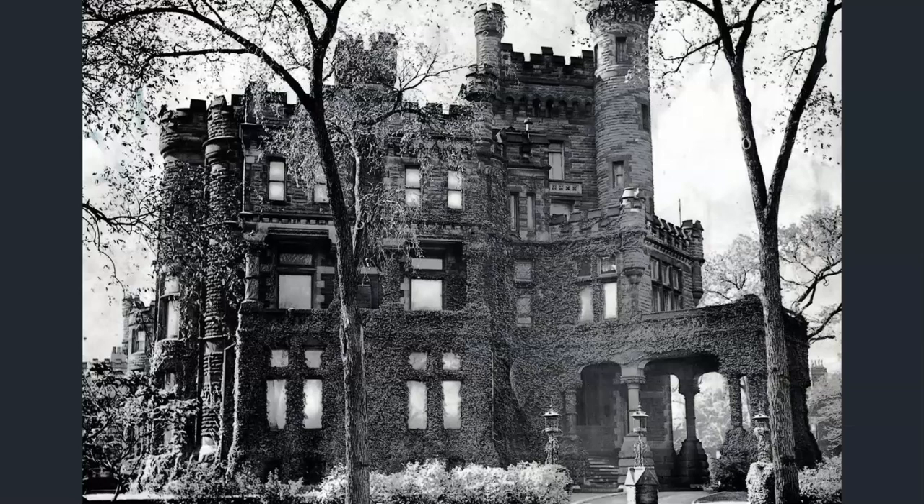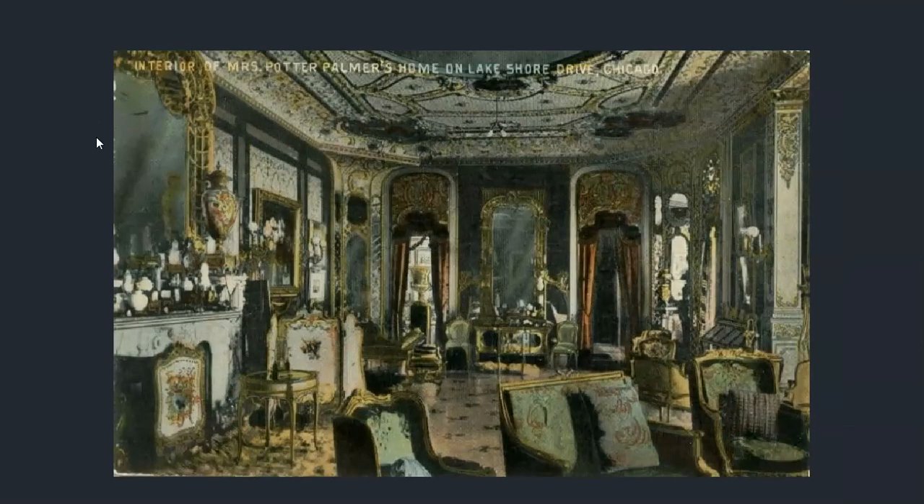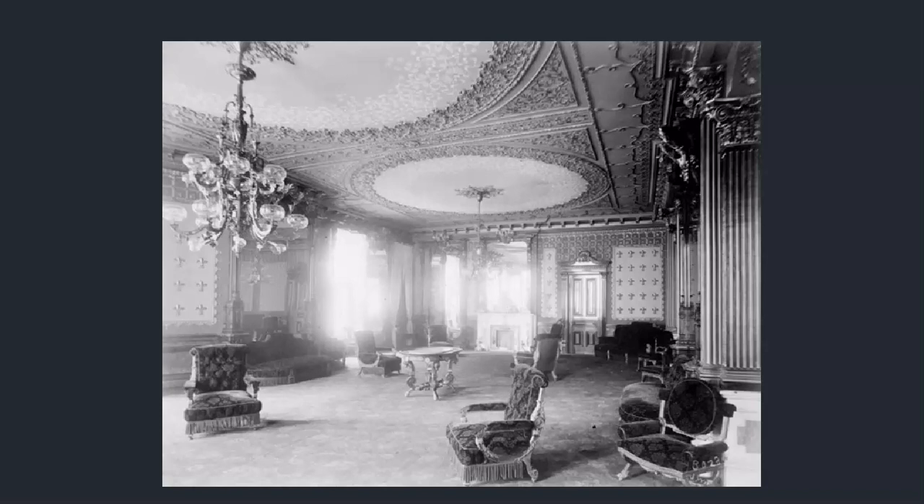Let's look at the interior — pretty grainy, not a lot on this one, but there are a couple of shots. Gilded age — classic gilded age. Early Chicago post-fire. We had of course the World's Fair of 1893, and a lot of buildings in early Chicago looked like this. Look at the level of craftsmanship, the detail in the ceiling, the chandelier.